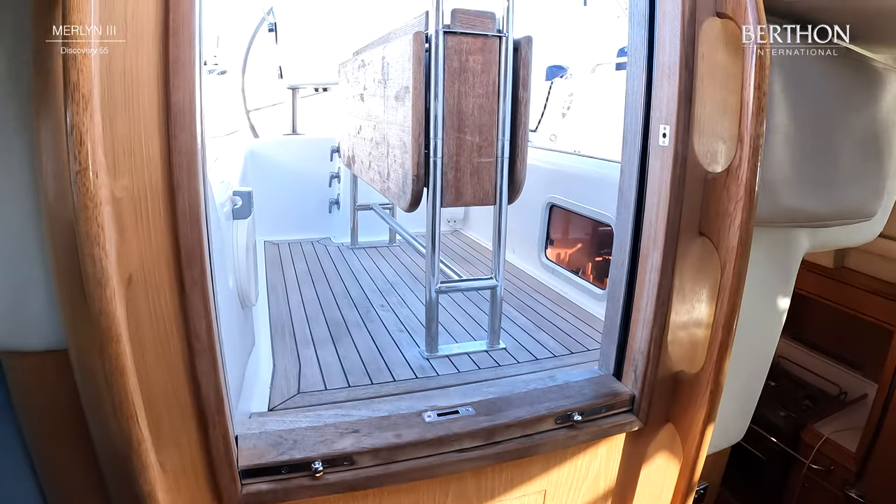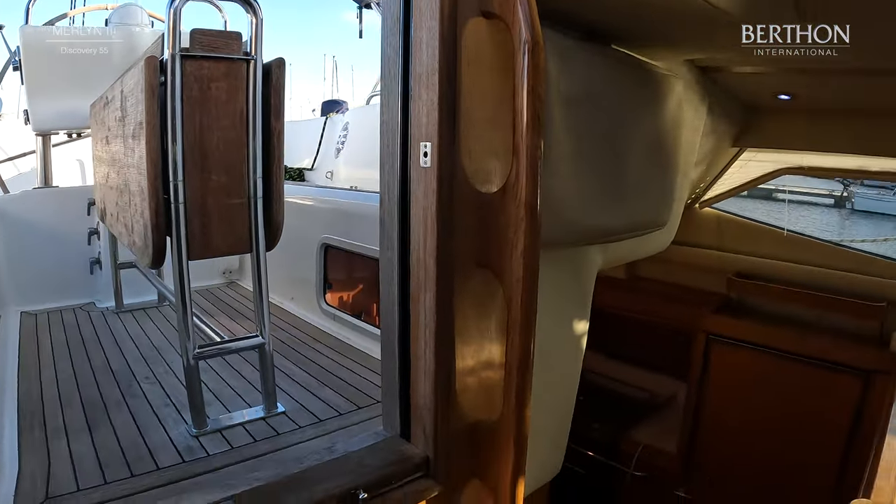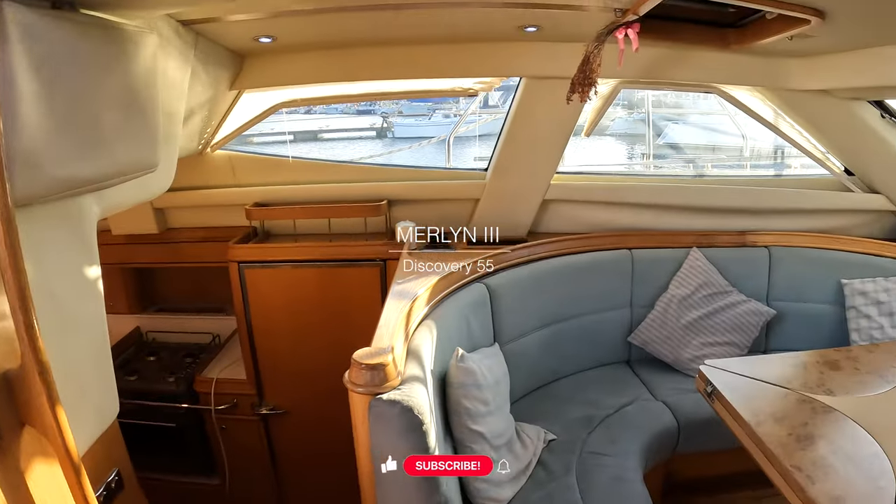Just having one last pan around — looking at those big large saloon windows and the raised seating area.